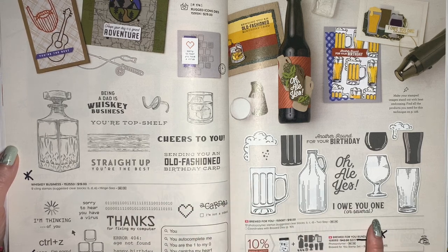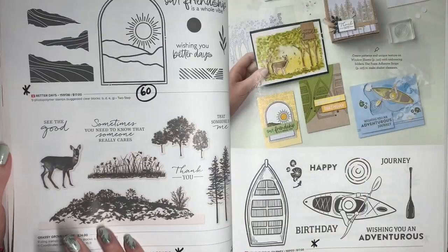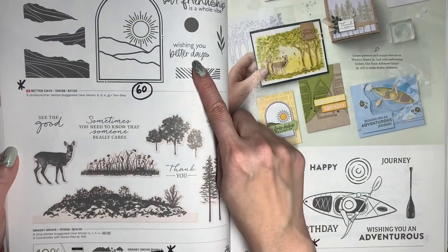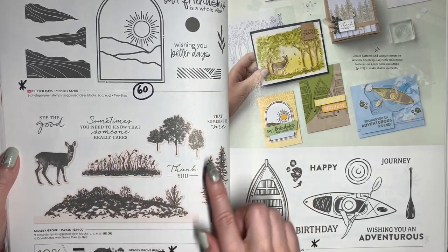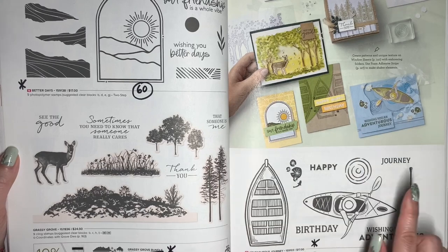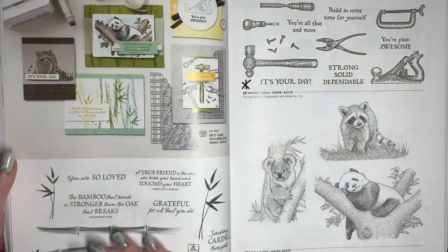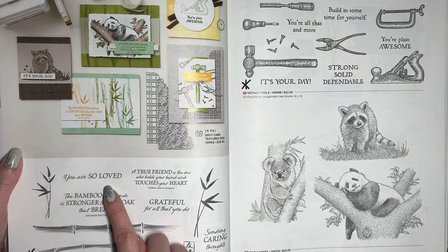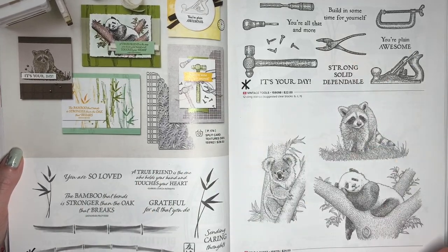With Brewed For You, the bundled savings will be discontinued — I really love this, and it's another one that I've offered a workshop for. Better Days is 60% off. Grassy Grove will remain, but will no longer be a bundle. Adventurous Journey is retiring without a discount. Bambu Beauty and Vintage Tools are both retiring.